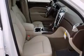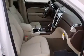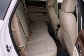Its top features include power-adjustable driver pedals, a sunroof, heated seats, roof rails, and traction control and stability control systems.